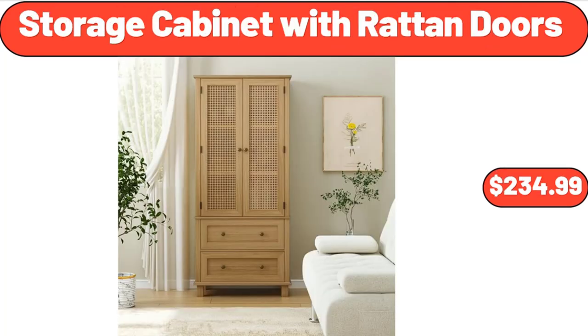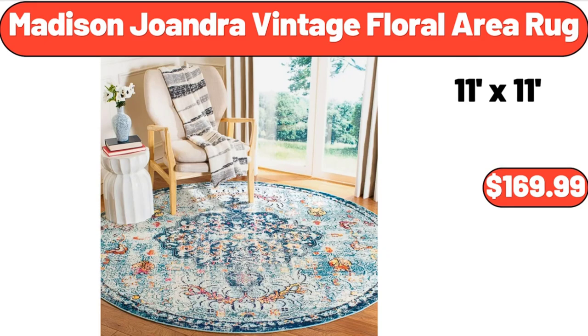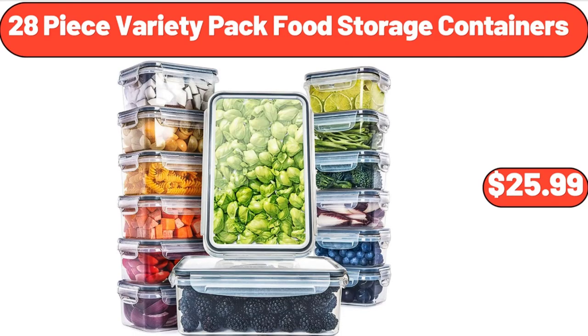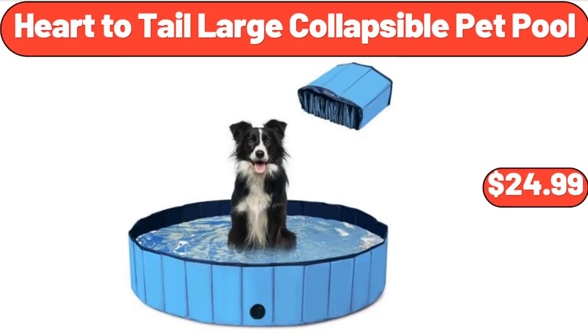Storage Cabinet with Rattan Doors, $234.99. Peanut Butter Soft Baked Oatmeal Squares, $3.99. Madison Joandra Vintage Floral Area Rug, $169.99. 28-Piece Variety Pack Food Storage Containers, $25.99. 5-Speed Electric Hand Mixer, $24.99.